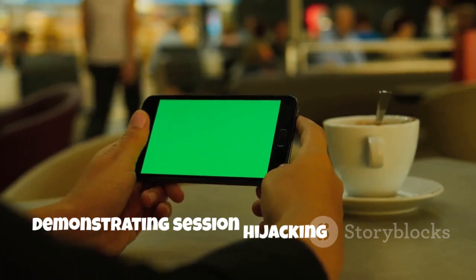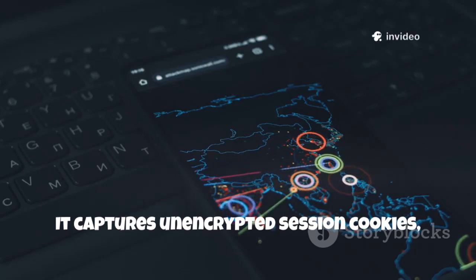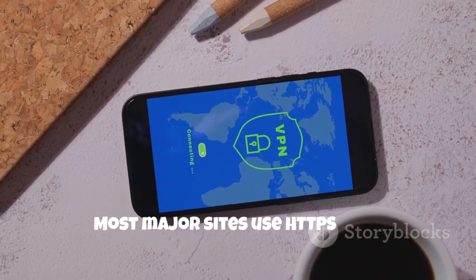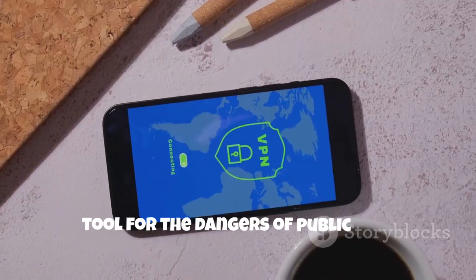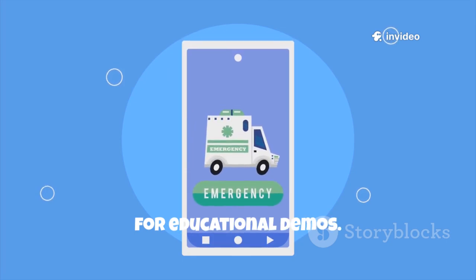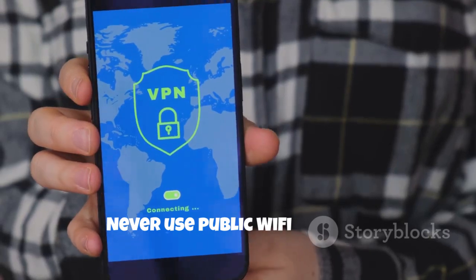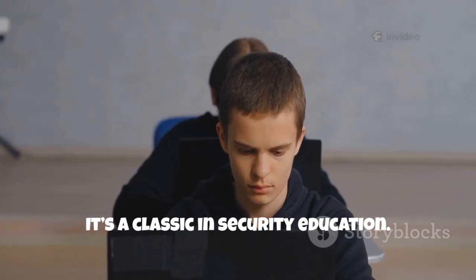Ninth is DroidSheep, a tool for demonstrating session hijacking on open Wi-Fi. It captures unencrypted session cookies, letting you see how attackers can hijack accounts on insecure networks. Most major sites use HTTPS now, but DroidSheep is a powerful teaching tool for the dangers of public Wi-Fi. It requires root and should only be used for educational demos. DroidSheep makes the risks of open networks crystal clear — never use public Wi-Fi without protection. This app shows you why. It's a classic in security education.